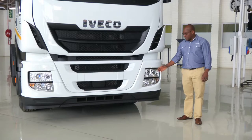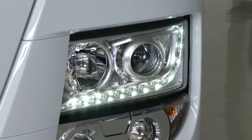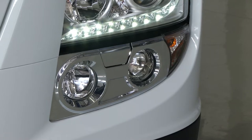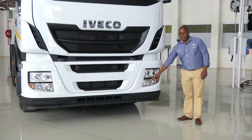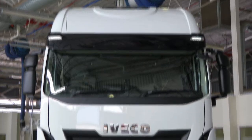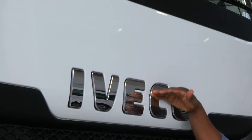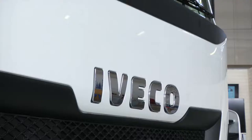The Stralis 480 features bi-xenon lights as well as LED daytime running lights. We also have headlamp washers which are activated the same way as your windshield wipers. You will notice that the Iveco name badge has been moved lower, which creates a lot of space for you to put your corporate branding at the front of the truck.